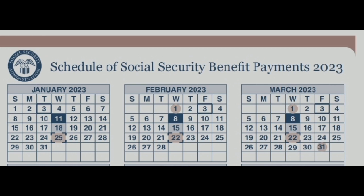If you're getting both the supplemental security income and the social security, one is paid on the first and the other is paid on the third, as shown by the calendar.